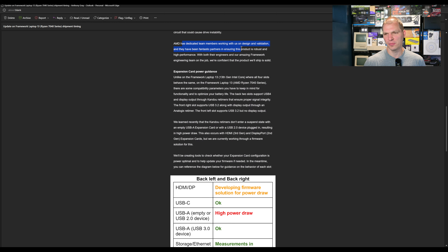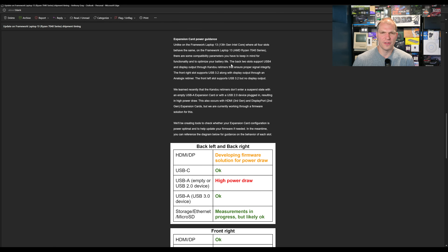AMD's team worked with Framework on design and validation and has been a fantastic partner ensuring the product is robust and high-performance. With their engineers and Framework's engineers on the job, they're confident the product will ship solid. I fully believe that — I have their 12th Gen, it works quite well and has been very solid for me. I've had no issues besides firmware updates for the BIOS, especially when you have CVE issues.